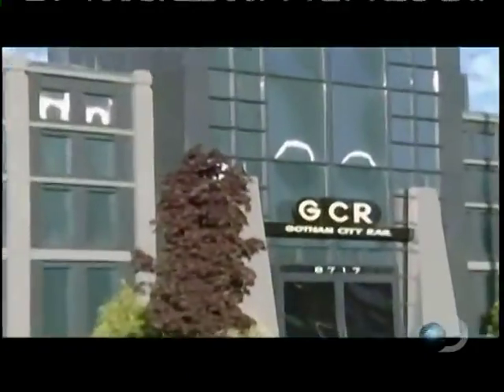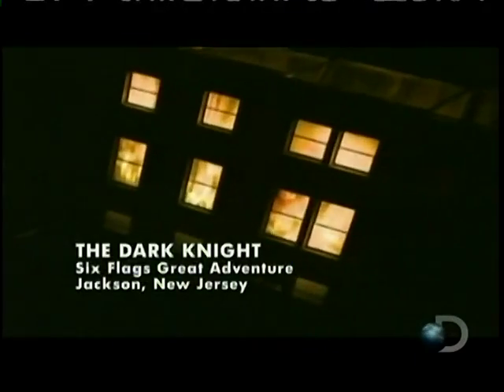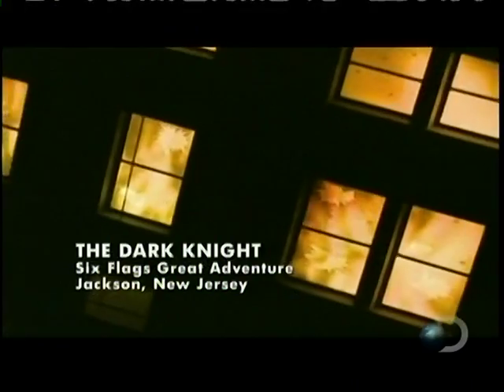At Six Flags, the latest Batman ride, Dark Knight, uses high-tech video, sound, and special effects to bring guests a one-of-a-kind dark ride experience. Riders are even turned into citizens of Gotham City as they venture through demented hallways of twists and turns.